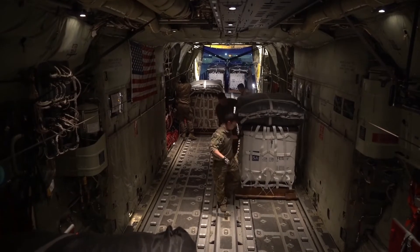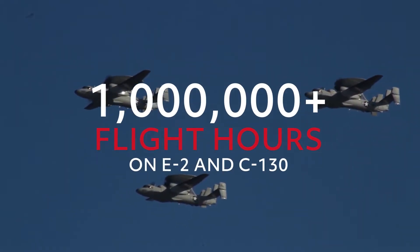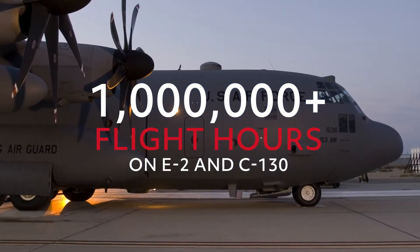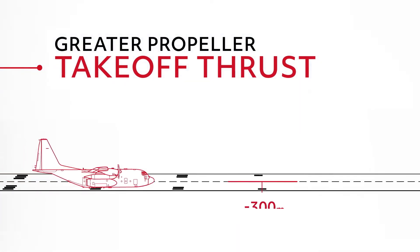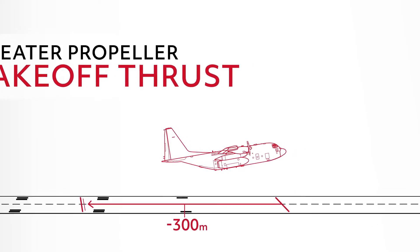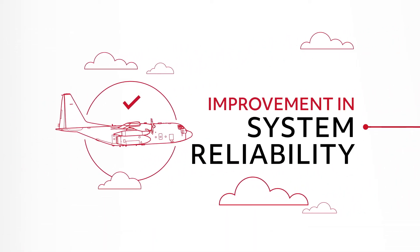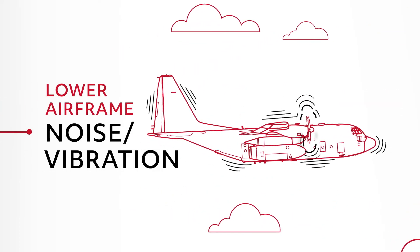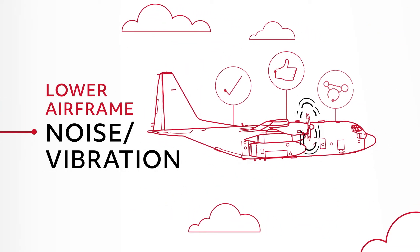NP-2000 is military qualified and operating globally, with over one million flight hours on the E-2 and C-130. It delivers greater propeller takeoff thrust, shortening heavyweight takeoff by approximately 300 meters. Improving reliability allows aircraft to be more available, and lower airframe vibration can reduce crew fatigue and lessen the impact on other aircraft systems.